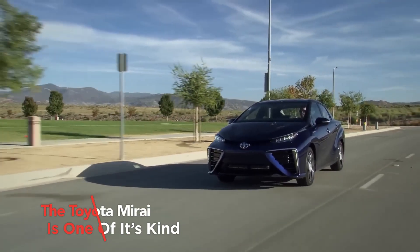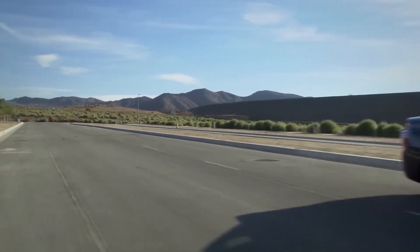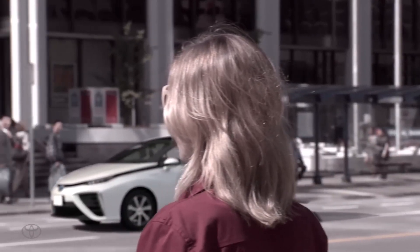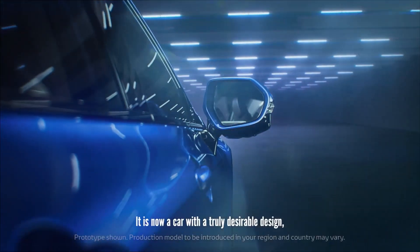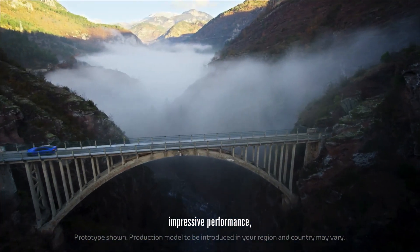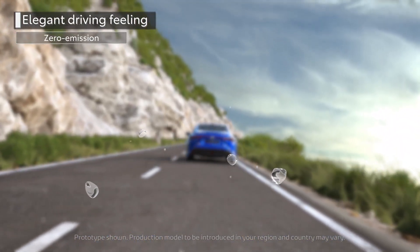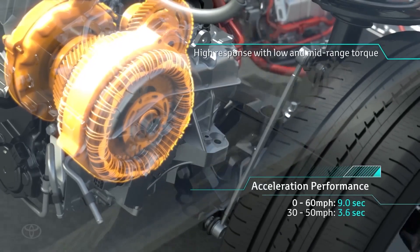The Toyota Mirai is one of its kind. In 2015, Toyota dropped a ride that had tongues wagging and heads scratching. Some people thought it was a joke, while others believed it was just too ahead of the game. The car was called the Mirai, which means 'future' in Japanese. The Mirai was the first car powered by hydrogen fuel cell technology that regular people could own. In its first year, only 782 units were sold in the US, with almost half of those sold in August 2016.